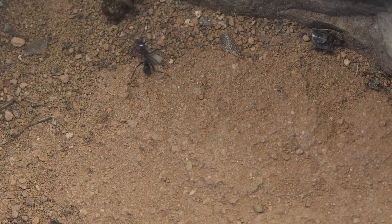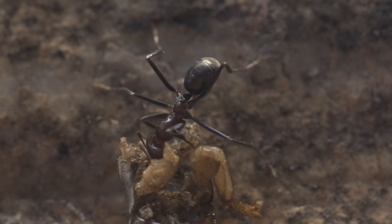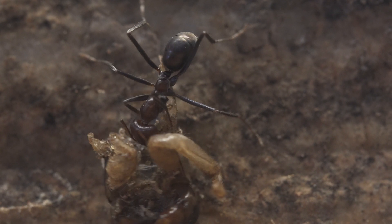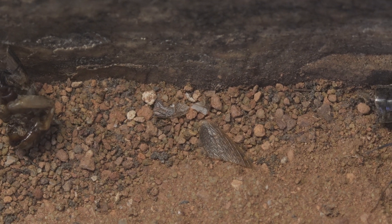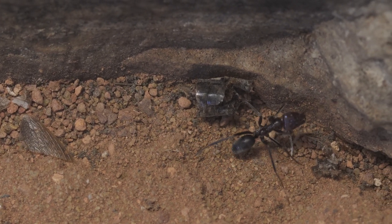As their name suggests, meat ants have a hearty appetite for protein. They feed on dead insects, but also on honeydew produced by aphids and other sugary substances. They are skilled scavengers and often play a crucial role in cleaning up carrion in their environment. A carcass of a sizable animal placed on a nest would be reduced to bones over a period of weeks.